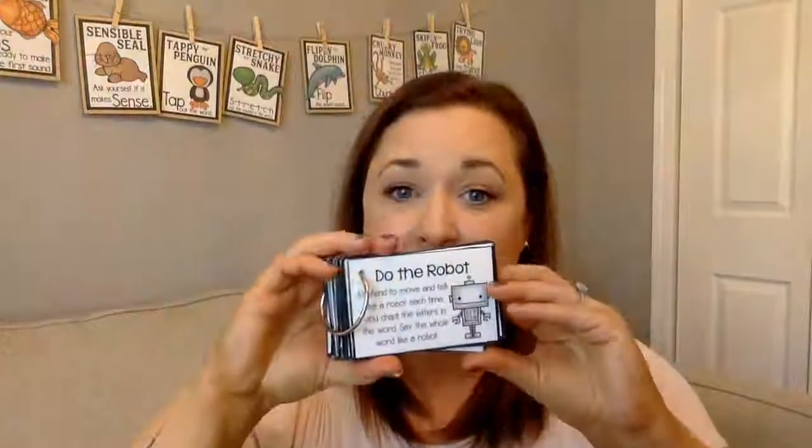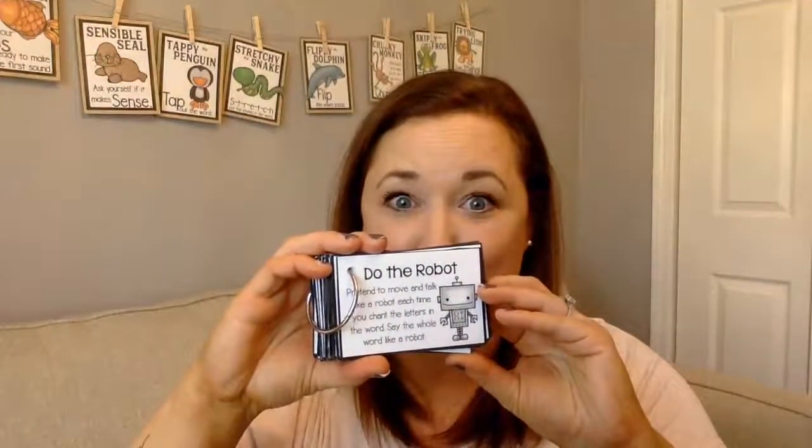So let's pretend I practiced my blue words today and I got stuck on this word. Do you know what this one is? This one's 'said,' and so today how we'll practice it is by doing the robot. What we're going to do is pretend to move and talk like a robot each time you chant the letters in the word and say the whole word like a robot.